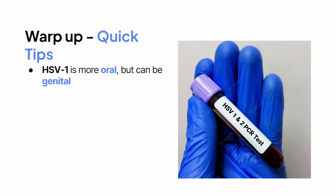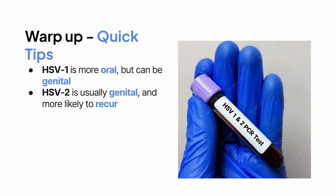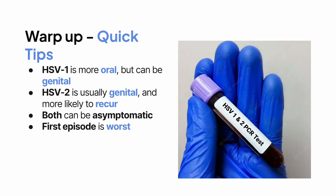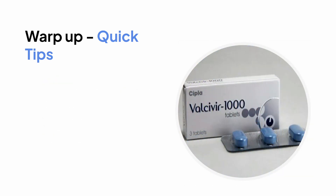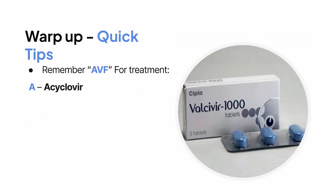Also remember: HSV-1 is more oral but can be genital; HSV-2 is usually genital and more likely to recur. Both can be asymptomatic — that's key. The first episode is the worst. PCR is the gold standard for diagnosis when sores are present. And for treatment, remember AVF: A for acyclovir, V for valacyclovir, F for famcyclovir.